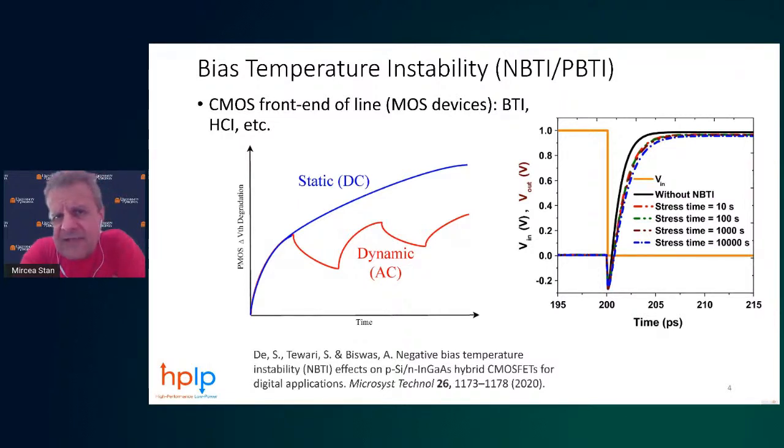Looking at actual Vth values, you see the effect at the circuit level. Basically, the delay of a gate degrades because Vth increases in absolute value, which means the device slows down. That's a very high-level introduction to BTI.